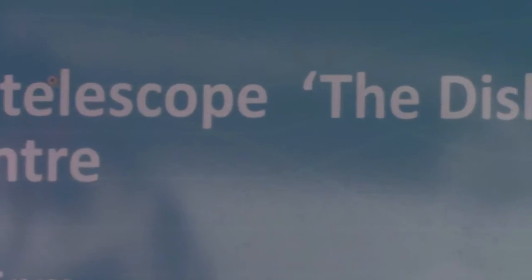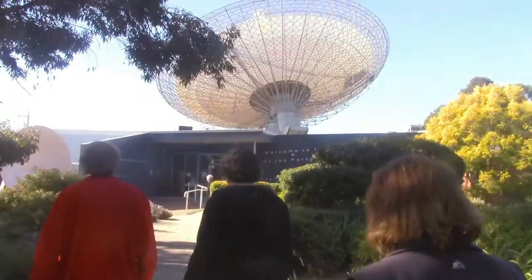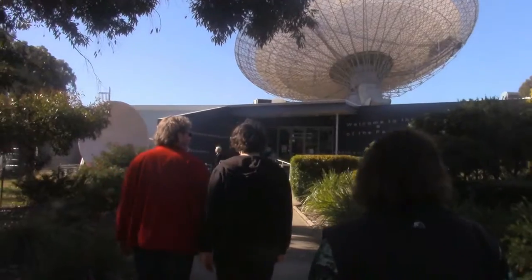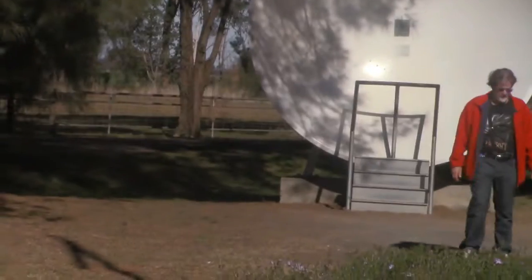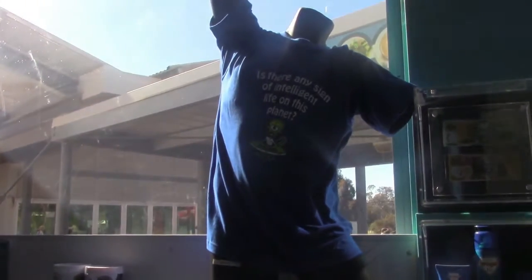Our first stop was the CSIRO Parkes radio telescope. In 1969, during the moon landing, the Parkes telescope helped beam radio signals from the moon to NASA in the USA so they could put together a television broadcast. The images produced by the Parkes telescope were the best available at the time.